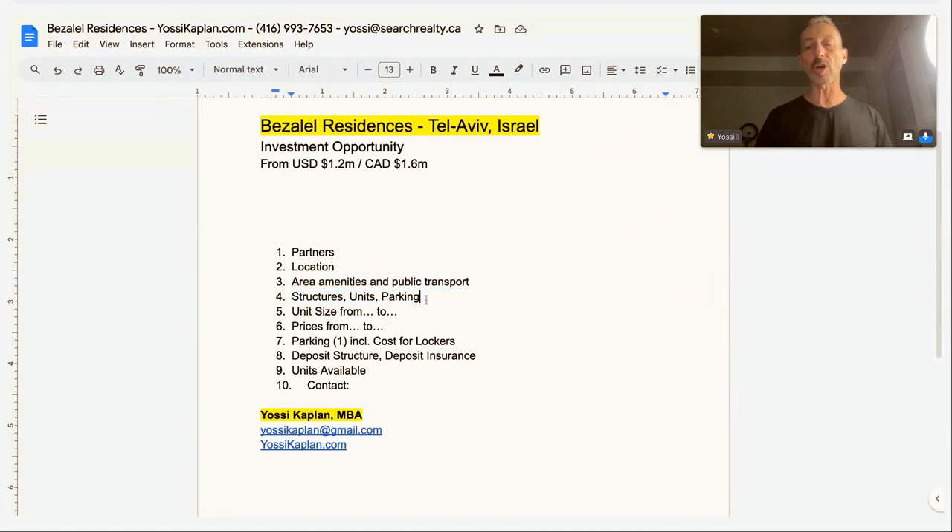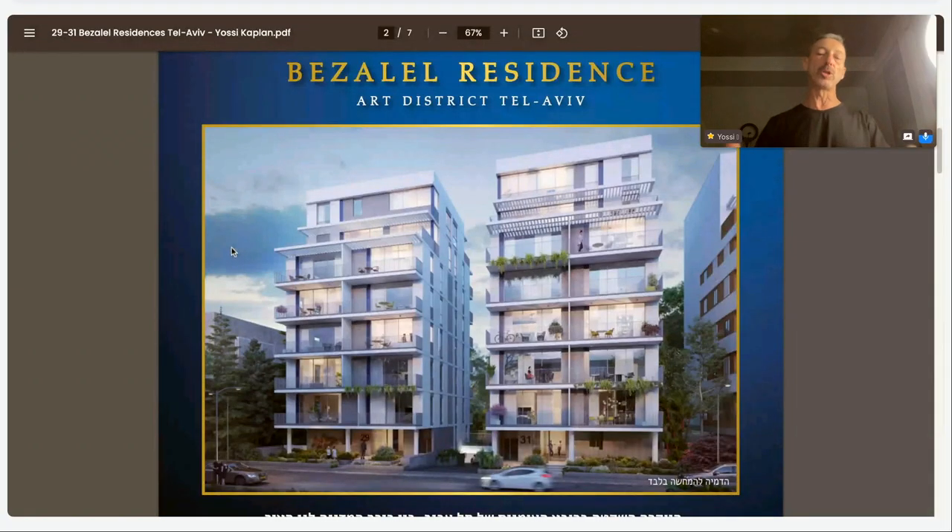The structures: there are two buildings with 39 units total. Now, the people that used to live in the two buildings will be moved out, and when the buildings are built they'll be brought back in. They will take all the units they previously occupied, and whatever is left over the developer can sell. Out of these leftover units, there are nine units available at the moment. When you contact me, I'll give you the exact spec for each unit available with the current price and availability. Those do change — some units could be under contract.